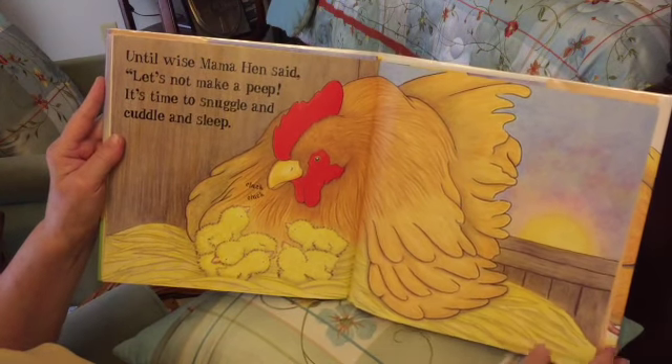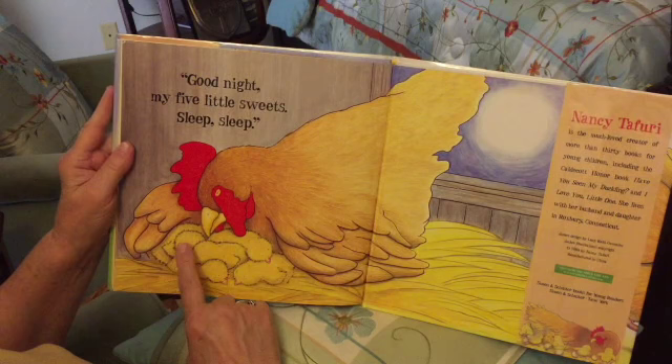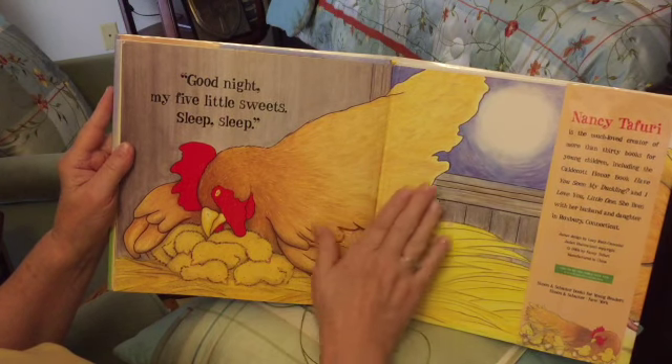Look — there are five little chicks: one, two, three, four, five. And mama the hen says 'cluck cluck' and she's gathering the chicks underneath her so she can keep them warm. A good snuggle cuddle sleep. 'Good night, my five little sweets — sleep, sleep.' Oh look, they're all asleep: one, two, three, four, five.